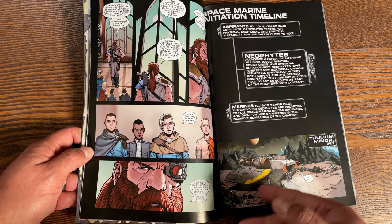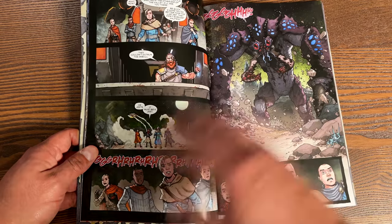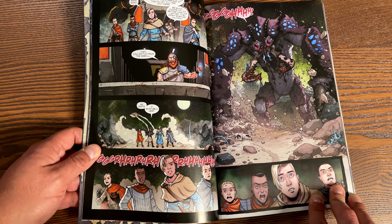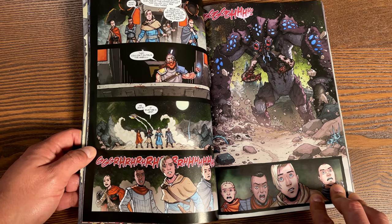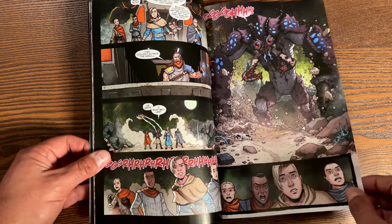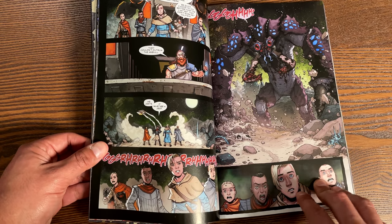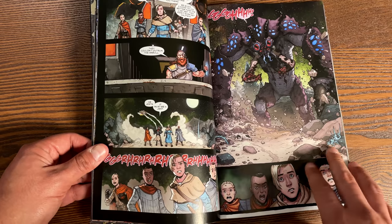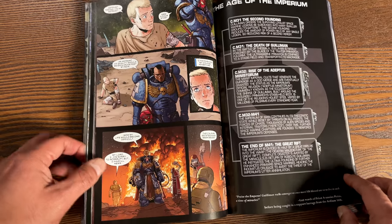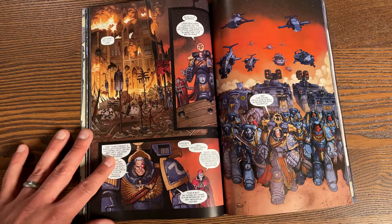You get to go through his Spartan training, and it's not easy. A lot of things happen through this book with some of the kids — let's just say it doesn't have the happiest of endings. You get to find out why he is the way he is. Having never read the novels or played any of the games, this was a really interesting way to be introduced to the world of Warhammer 40K.